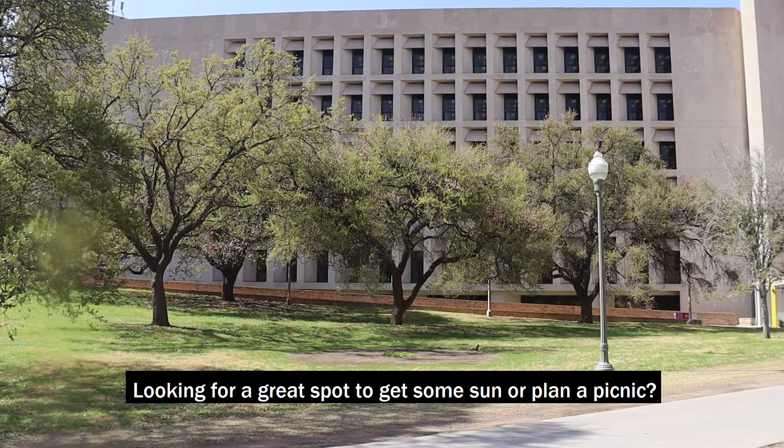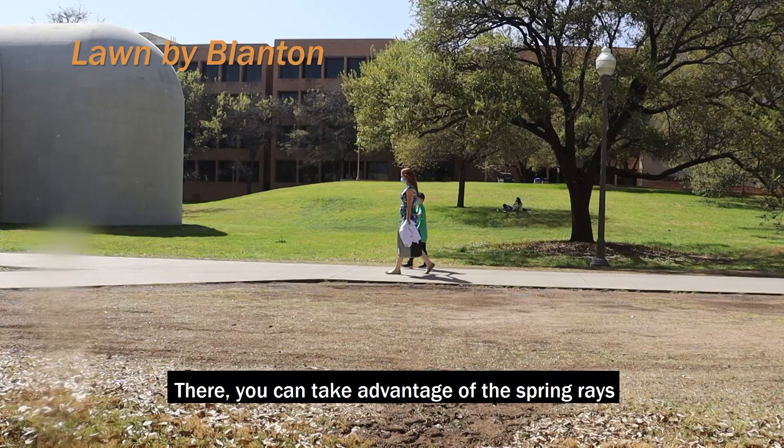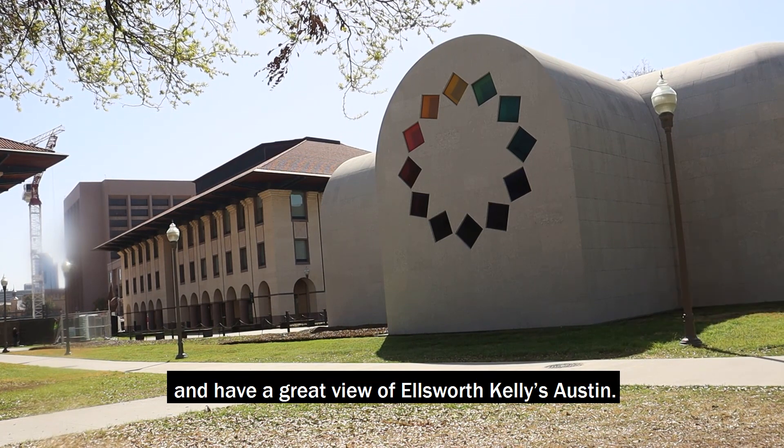Looking for a great spot to get some sun or plan a picnic? Check out the lawn by the Blanton Museum. There, you can take advantage of the spring rays and have a great view of Ellsworth Kelly's Austin.